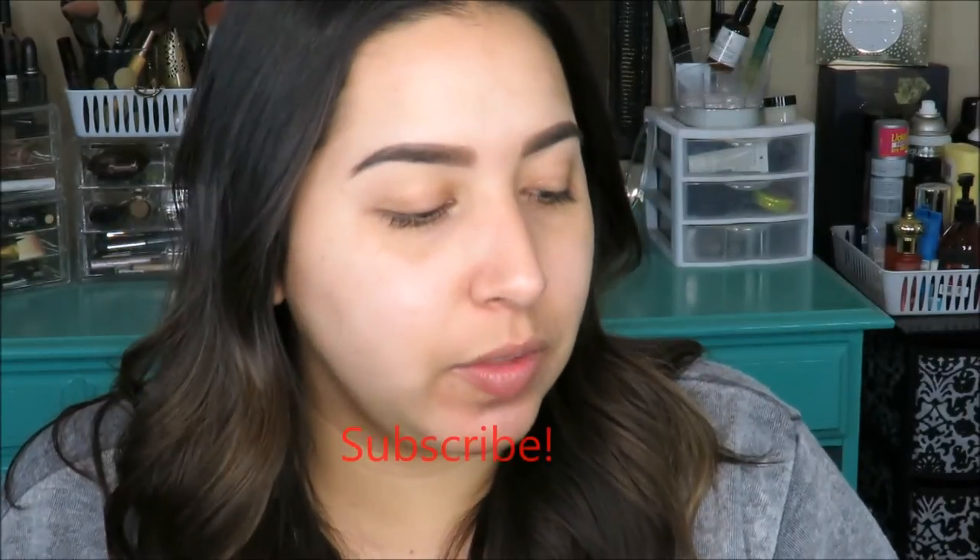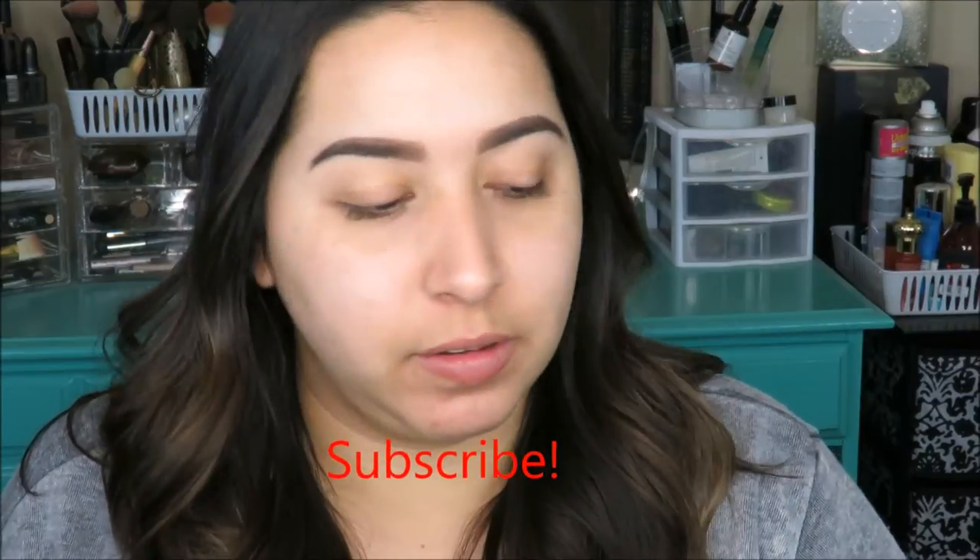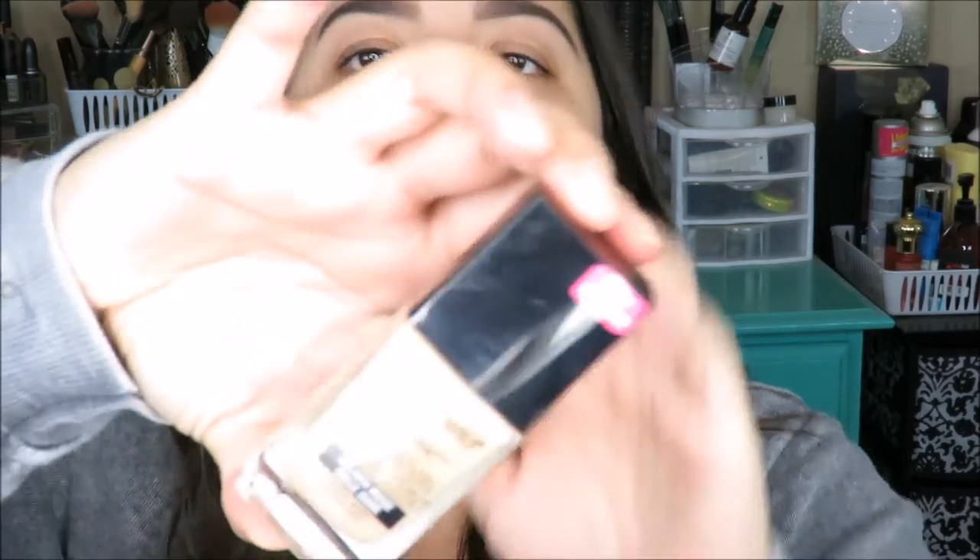Hi guys, welcome back to another video. Today we're going to be discussing the new Wet and Wild foundation and a couple of products that I picked up from the drugstore. I know there's probably already a lot of videos on some of this stuff — I was a little late to the bandwagon — but I did see it at Walmart the other day and wanted to try it out. This is the new Wet and Wild Photo Focus Foundation in Golden Beige.